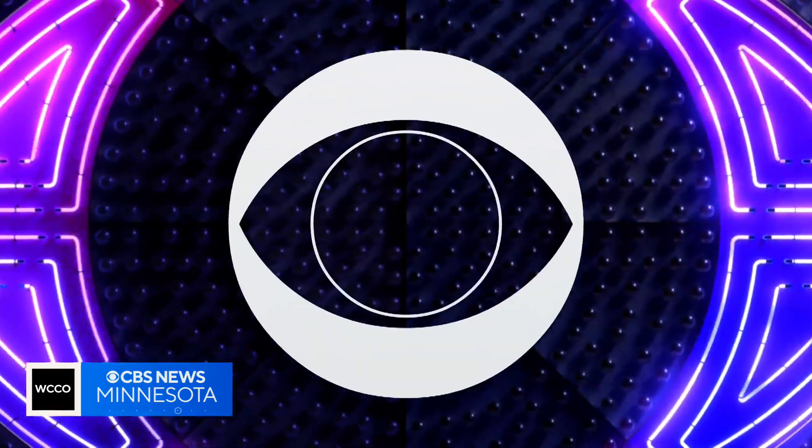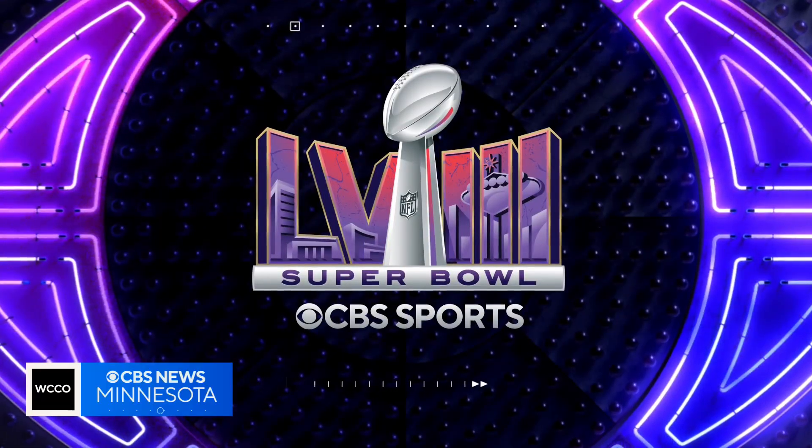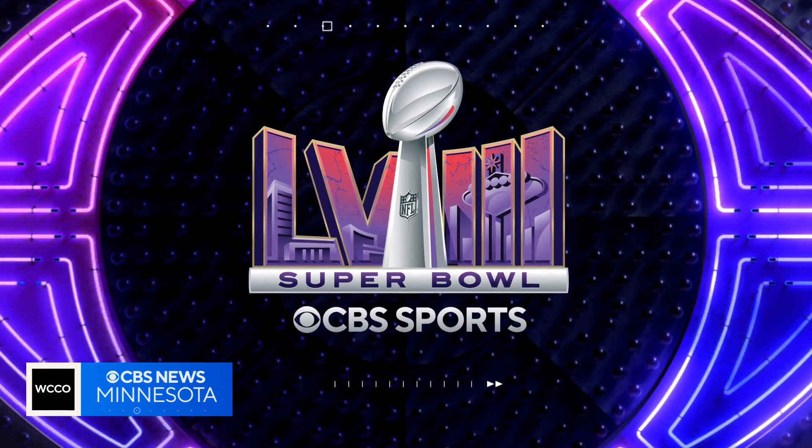Super Bowl 58 is also making history by going green, and we're not talking about the field. According to the host, Sunday's game at Allegiant Stadium will be the very first Super Bowl powered entirely by renewable energy. Ben Tracy tracked down the source of that energy in a desolate patch of Nevada desert.